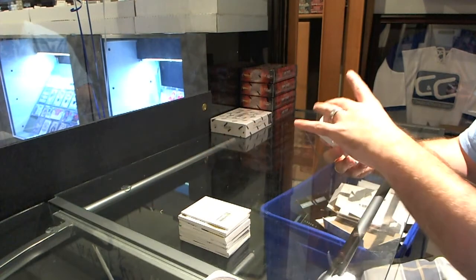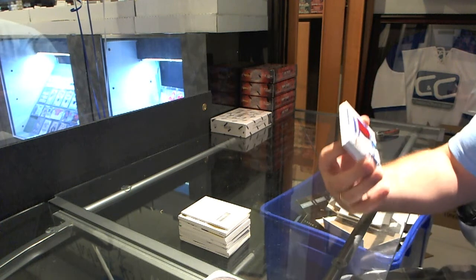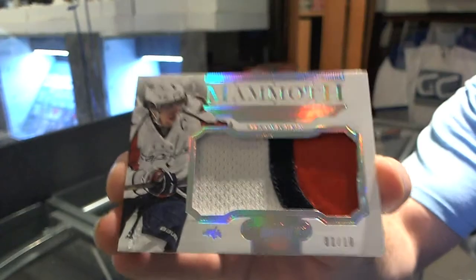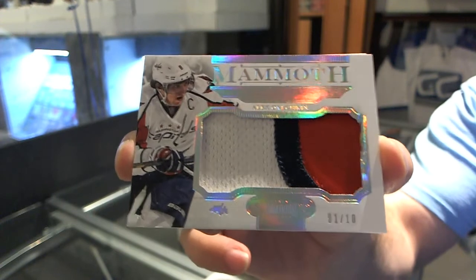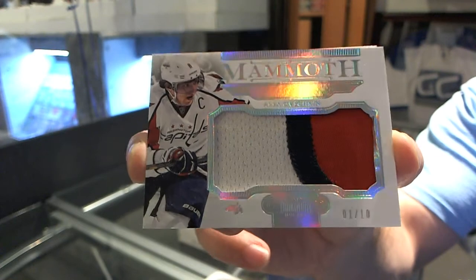We have for the Washington Capitals, number 1 of 10, Mammoth Patches, Alex Ovechkin. 1 of 10 Mammoth Patch, Alex Ovechkin — that's pretty sexy.